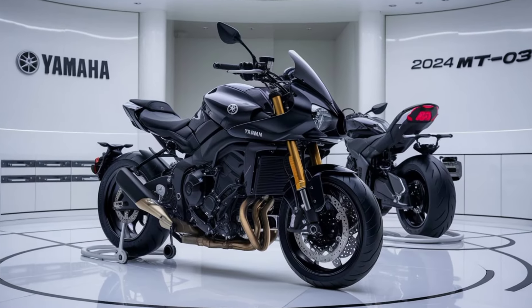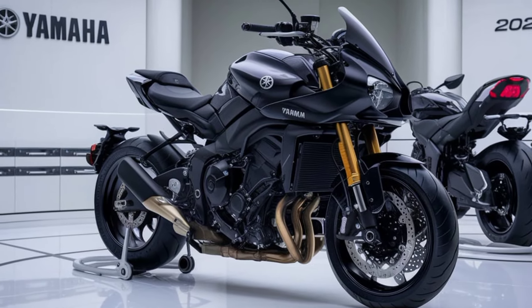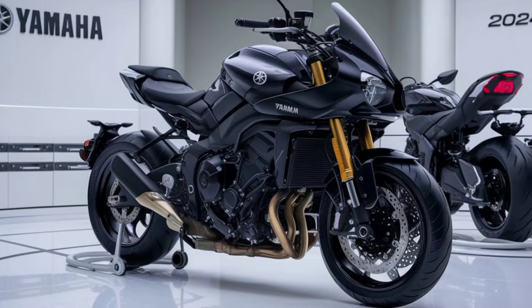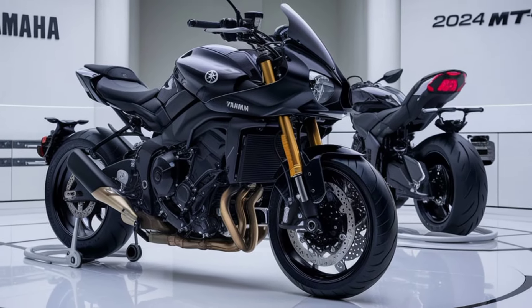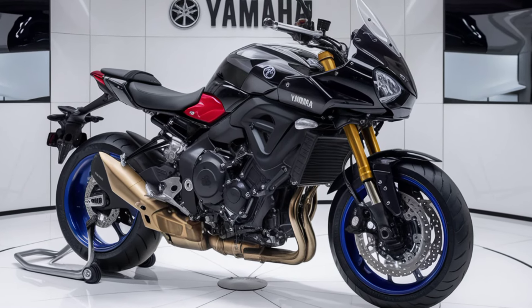At the heart of the MT-03 is its 321cc liquid-cooled twin-cylinder engine. This power plant delivers smooth, responsive performance with plenty of low-end torque and a high-revving character. It's perfect for urban commuting and weekend adventures, striking a balance between power and efficiency.